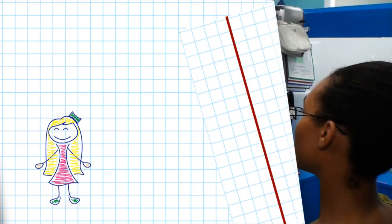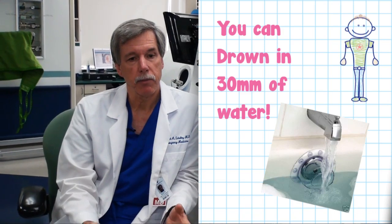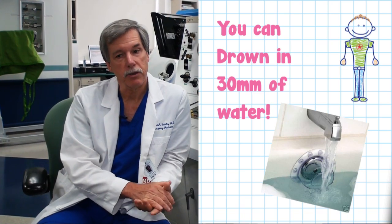People think about the ocean and pools and worry about drowning, but you can actually drown in 30 millimeters of water. Children can drown in a bathtub, in a kiddie pool, in a bucket of water. There are well-described cases where people have drowned in a puddle if they've been intoxicated. It just basically takes enough water to block the upper airway.